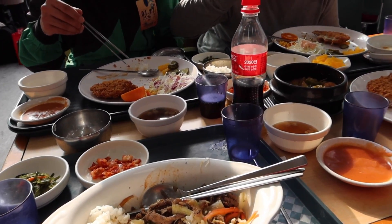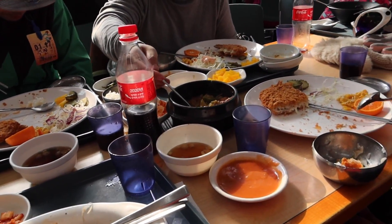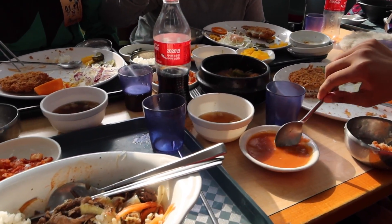Sa number ten naman, sa Korea hindi sila masyado nagbibigay ng napkin. Meron pang mga establishment na wala talaga silang napkin or tissue — tapos na kaming kumain, wala talagang binigay na napkin sa amin. Sabi hindi daw talaga sila nagbibigay.